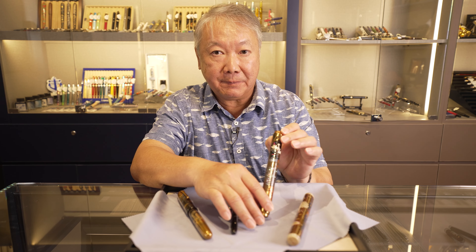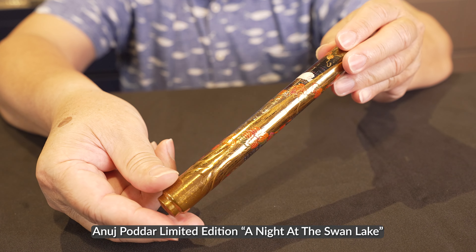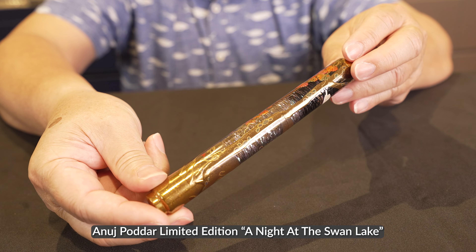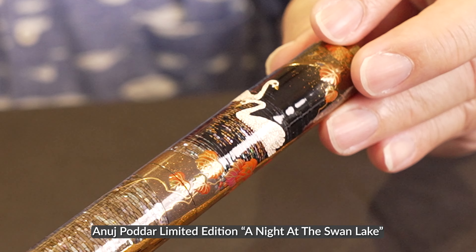This is a pen from AP, Anuj Poder — an American pen, but with maki-e done in Japan. It is maki-e from head to toe; the entire surface area is covered. I particularly like it because they use taka maki-e, which is a raised maki-e technique, combined with radian shell inlay and egg shell inlay. It's very interesting and very beautiful.